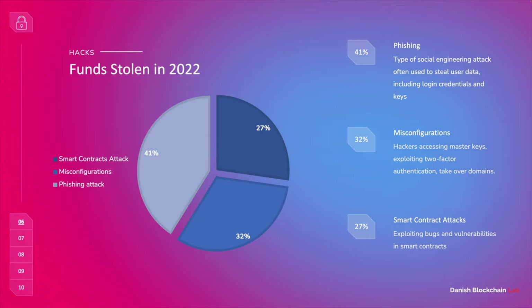Another huge chunk is misconfigurations. A lot of the cases we see are happening due to the fact that blockchain is such a new technology, meaning it is very difficult to gather a large development team that has done this many times before. I usually say that this is one of the few businesses where you are almost considered a senior after only one year. So what often happens is that if you want to scale up and create a large team, you will end up with one senior and a lot of developers who may be doing this for the first time. That means a lot of them will be cutting corners, copy-pasting code from different repositories. The hackers can also be accessing master keys, exploiting wrong setups in two-factor authentication, or taking over domains.